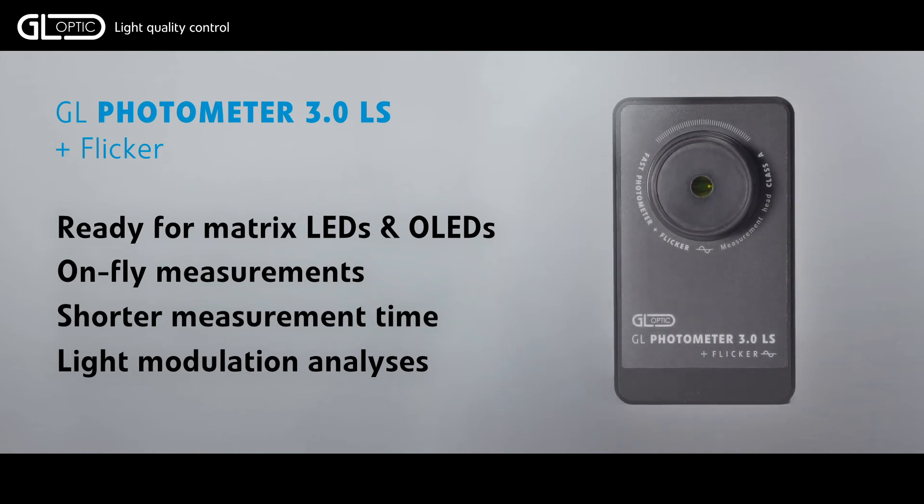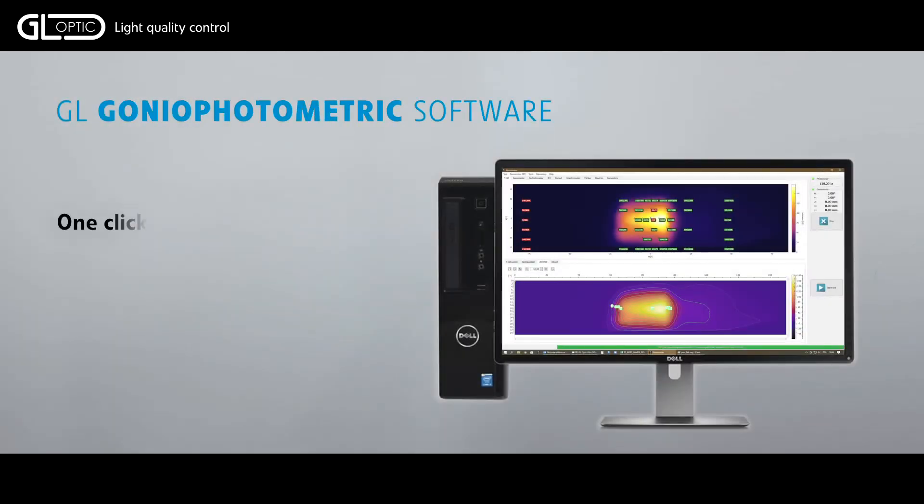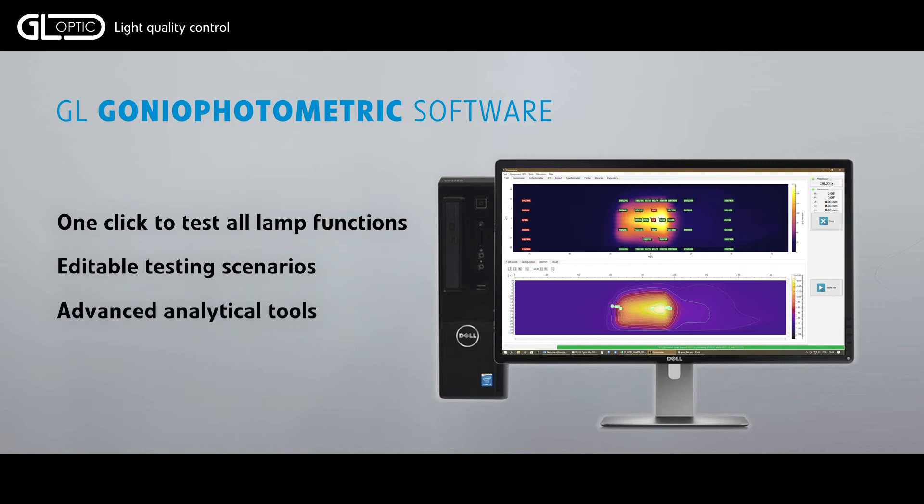Multiple photometers can be employed in a single system. GLG goniometric software controls all the elements of the system and provides editor tools allowing complex test procedures to be created. Please join me in the GLOptic laboratory where car lamps will be tested.